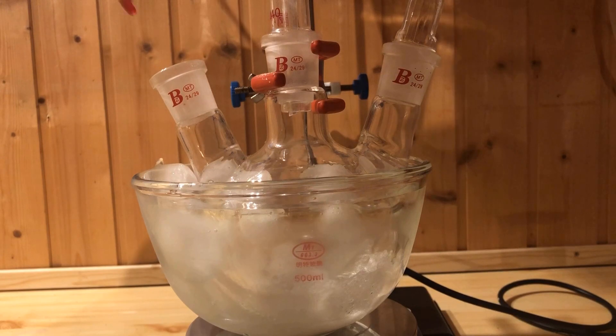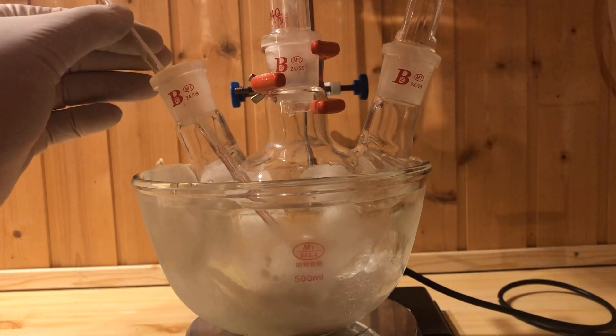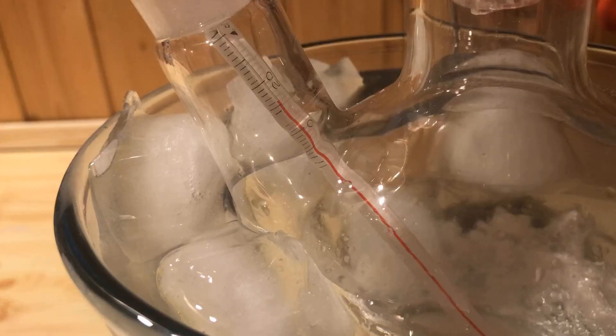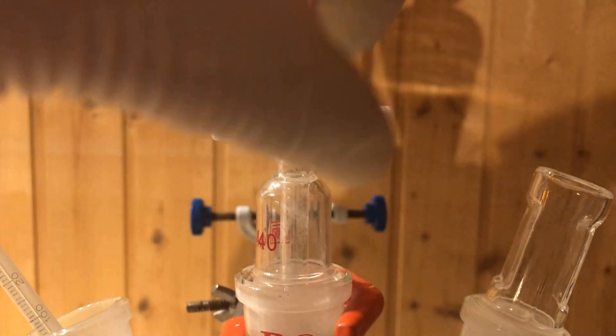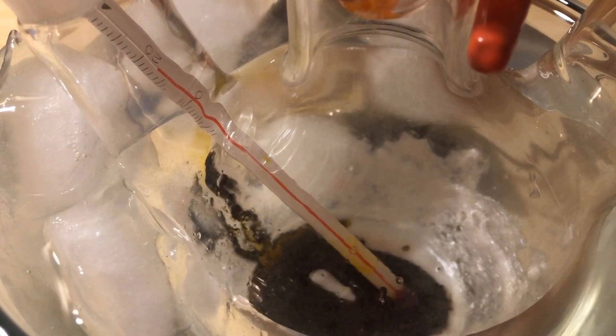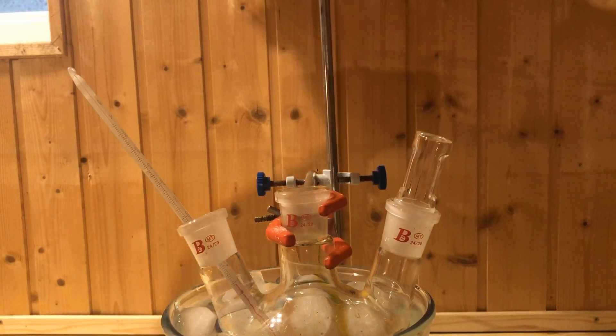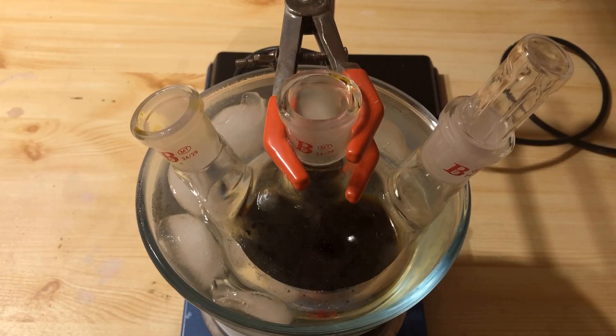The magnetic stirrer is temporarily switched off and a thermometer is inserted into the flask. The potassium dichromate solution is added slowly so that the temperature does not exceed 30 degrees Celsius; otherwise byproducts would form. After the potassium dichromate solution has been completely added, the funnel and thermometer are removed and the magnetic stirrer is switched on again.